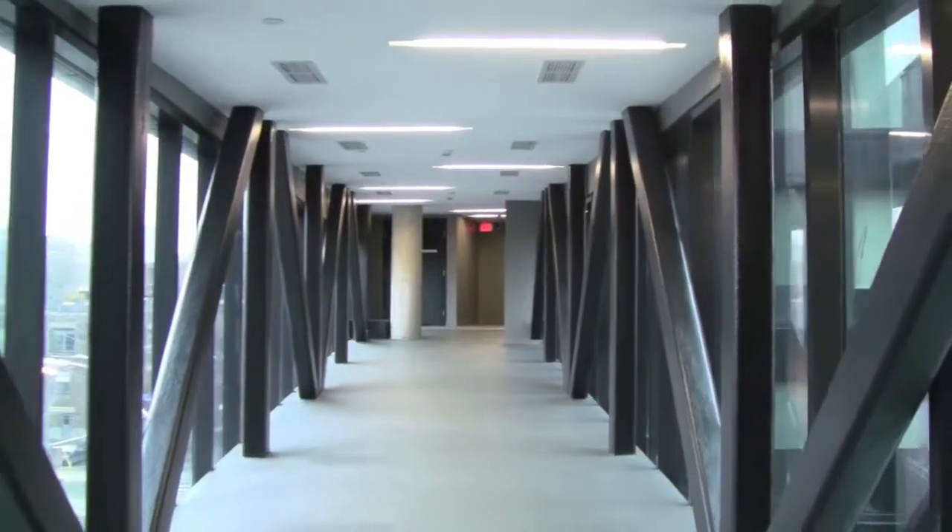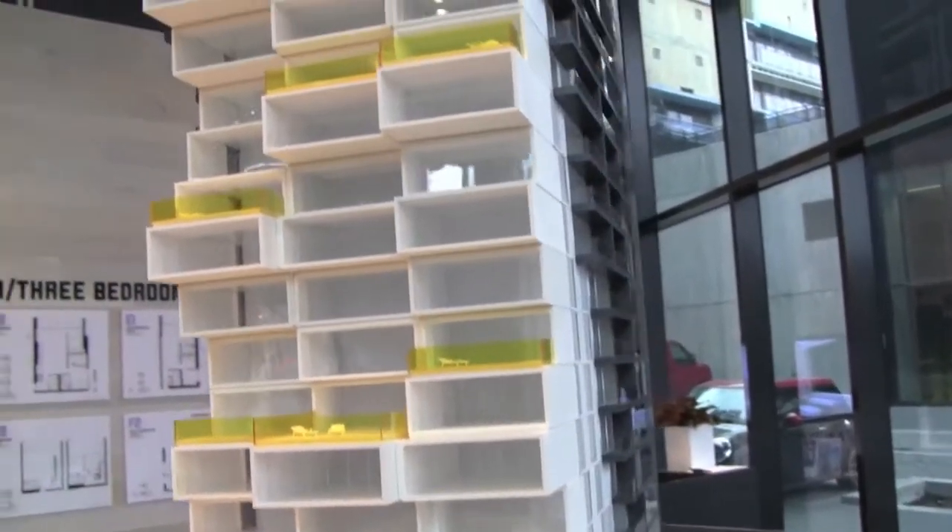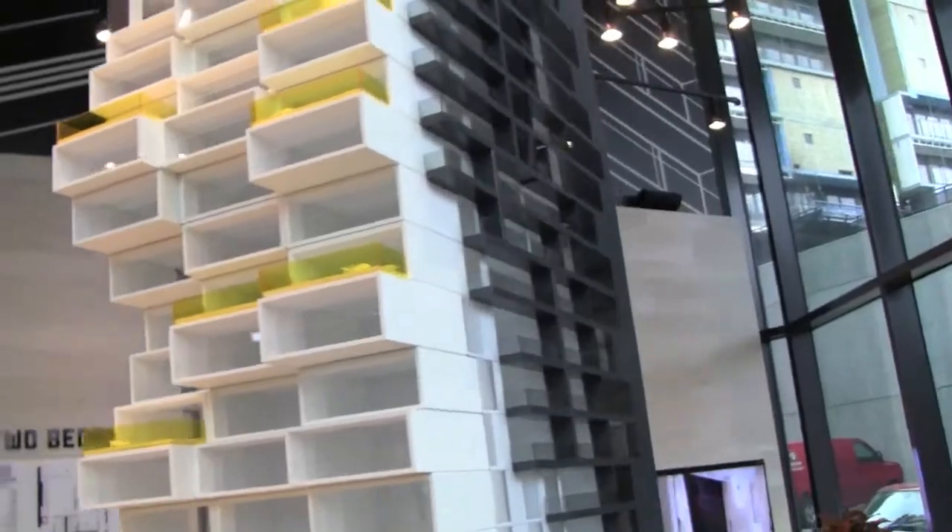Key to River City's appeal is the boldness of its architecture. It's inspired by both the industrial heritage of the area but is also very forward-looking and modern in its aesthetic. The overall concept is one in which all the typical ideas of what a condo complex should be have thankfully been left far behind.